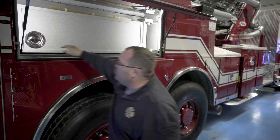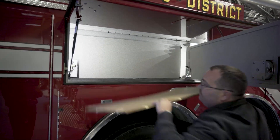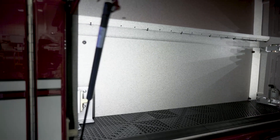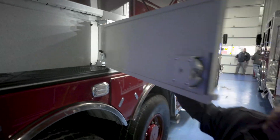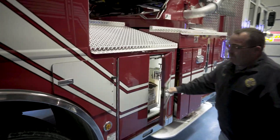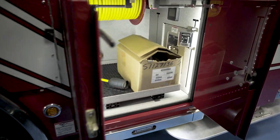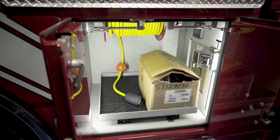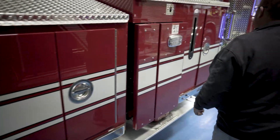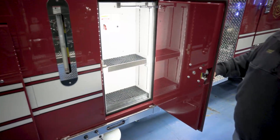On this side we have a swing-out tool board. We can mount to the back wall, back of the tool board, or front of the tool board. And here we have a 100-foot cord reel. The last compartment is just a basic compartment for small things.